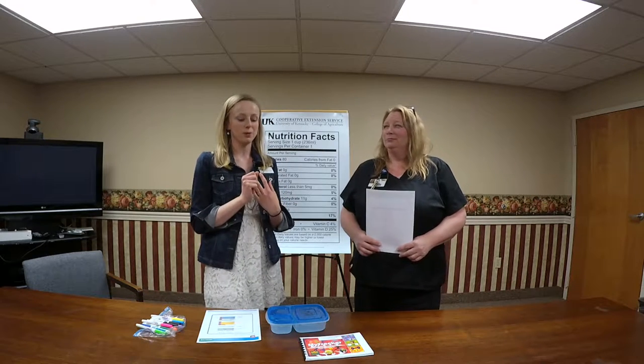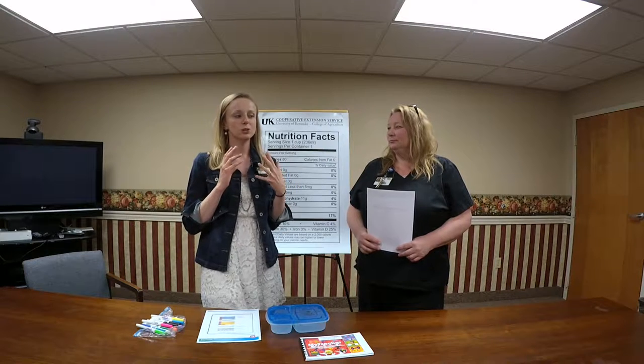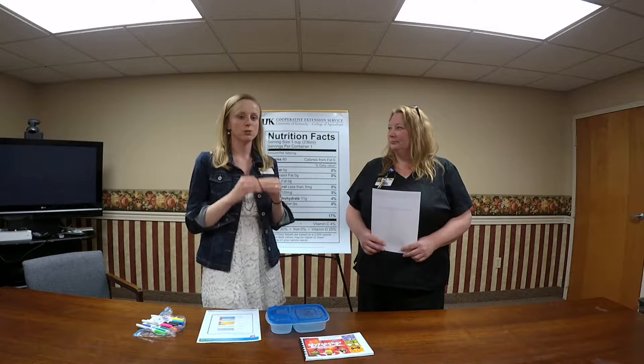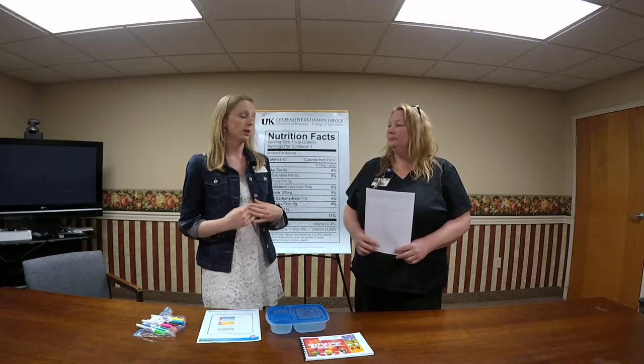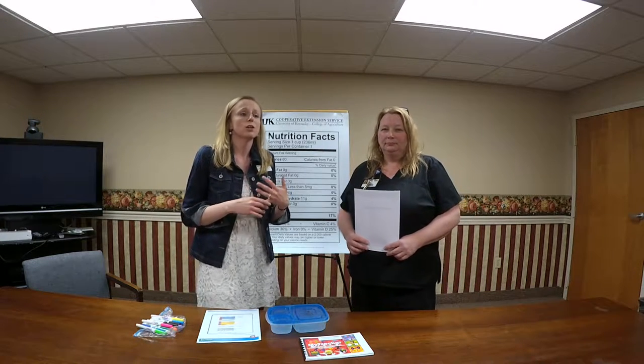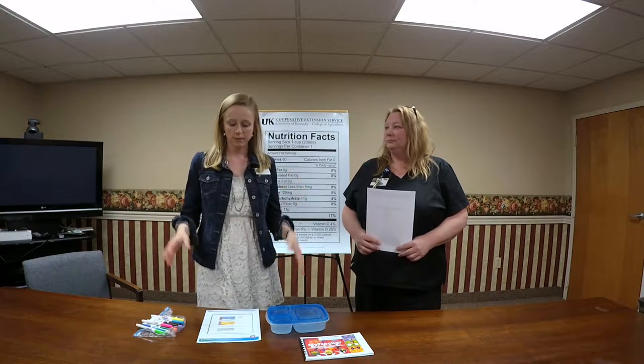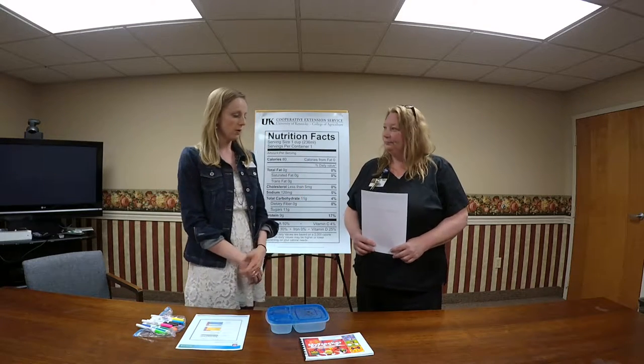I want to encourage you to think about fruits and vegetables at breakfast. When it comes down to becoming healthier and doing better, it's all about fruits and vegetables. Now Angie is going to talk about portion control.